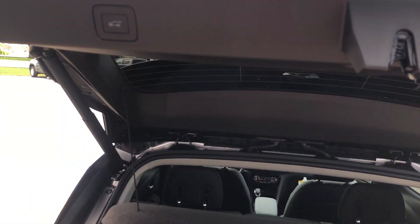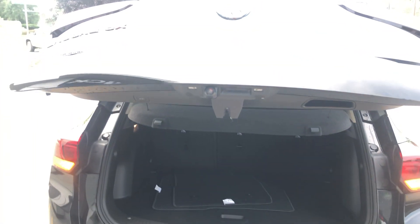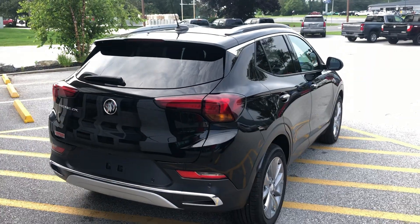The liftgate — just give it a tap and it'll go down. Your backup camera is nestled nicely right underneath there to keep it from getting dirty.